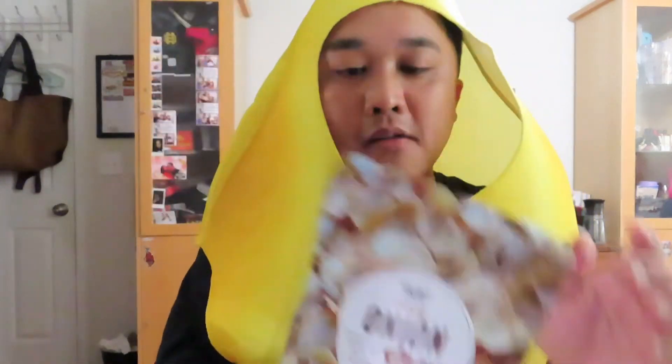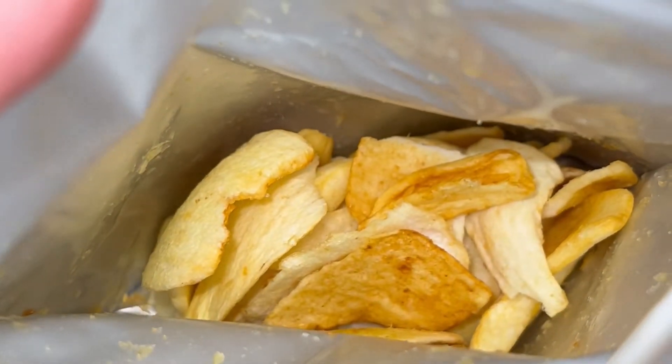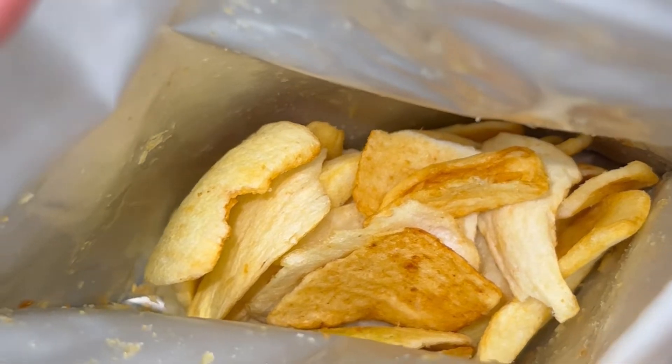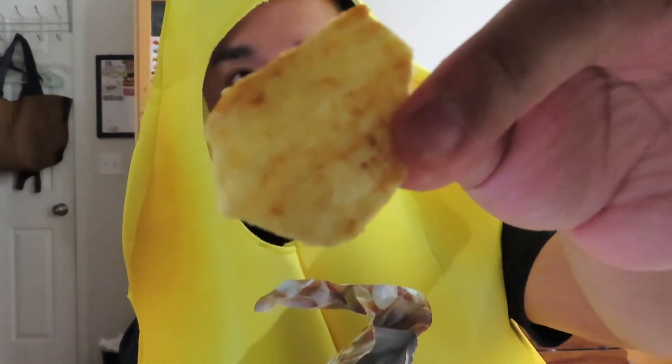Next up, crispy onion chips. Let's try these out. Look at these — they look like straight up potato chips, but in onion shape forms.